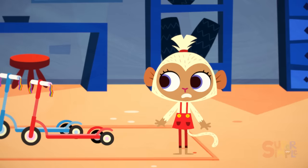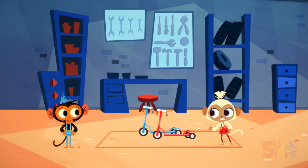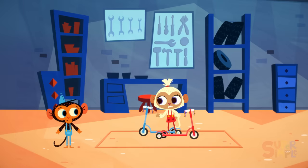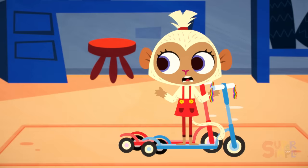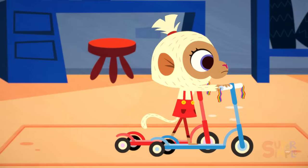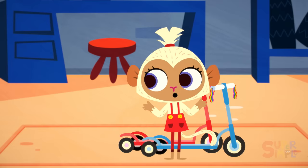I have such a dilemma, Mr. Monkey. You see, I have these two scooters. I can ride one scooter, and I can ride the other scooter, but I can't ride both scooters together. What's the point of owning two scooters if I can only use one at a time? Is there any way you can help me, Mr. Monkey?